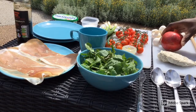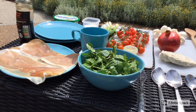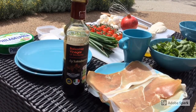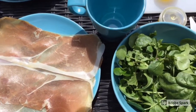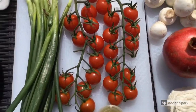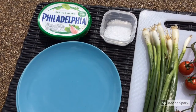For the main dish you will need two cooked chicken breasts, Philadelphia cream cheese, garlic or herbs, a small box of mushrooms, and a bunch of spring onions. Some of the finest prosciutto, a pomegranate, a pack of on-the-vine cherry tomatoes, a rocket salad bag, and a bag of spinach leaves.